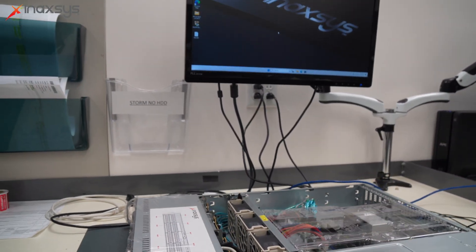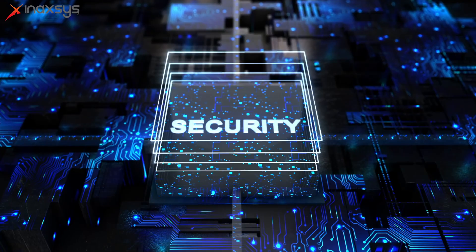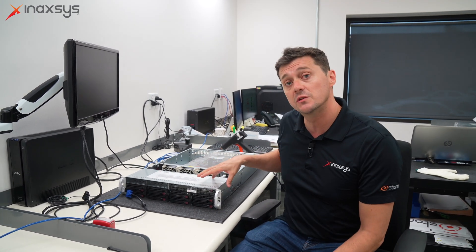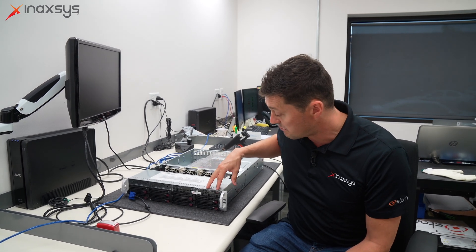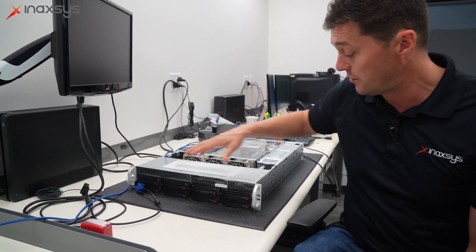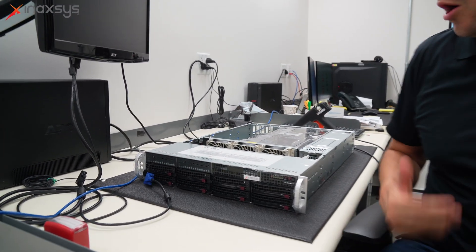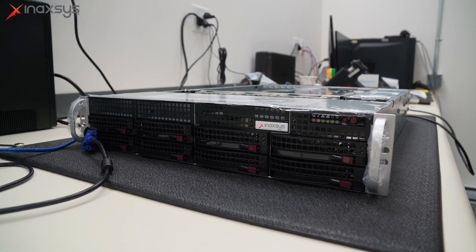Whether it's our VMS called Archive, or someone else's VMS that you've chosen, we can build you a customized server for your specific application with the size of hard drive you need. Furthermore, we can build multiple servers and tie them in together. We will build a server to your specifications, whether it's a four hard drive, an eight hard drive, one U, two U, three U, all the way up to a massive eight U server with 1.2 petabytes of recording.